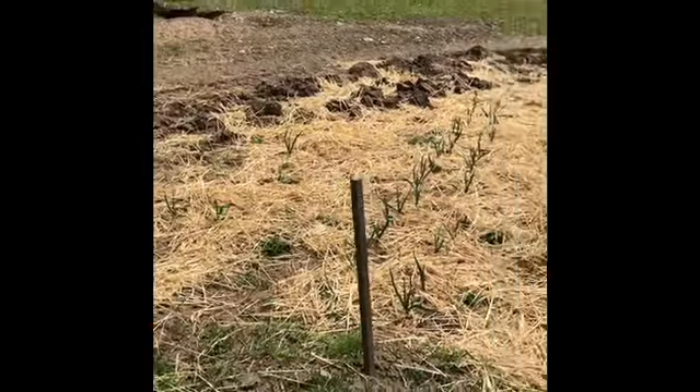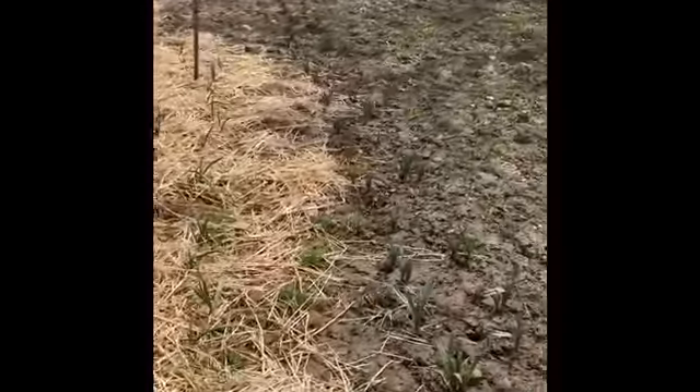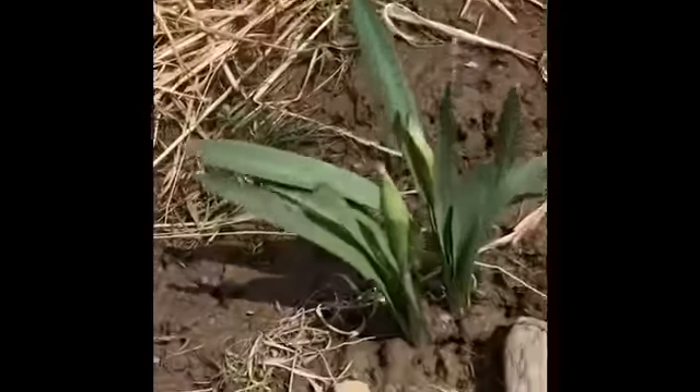The garlic and the daffodils and hyacinth are doing awesome after being mulched. They're really happy and bulbing out a little bit.